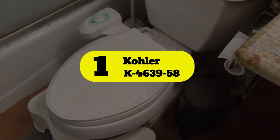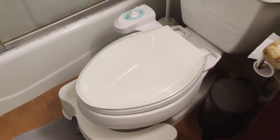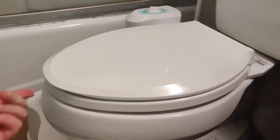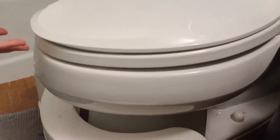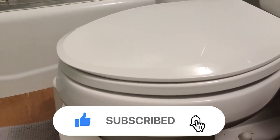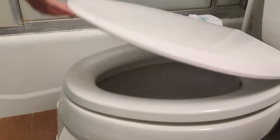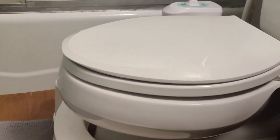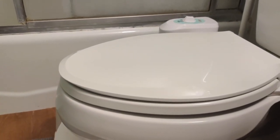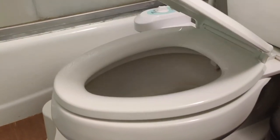Number 1: Kohler K4639-58. Designed for optimization, the Kohler Cache QuietClose Toilet Seat is available in elongated and round versions. Both styles come in 10 color options that match just about any bathroom design. QuietClose functionality means there's no concern about slamming it on the bowl or a hand, and the solid plastic cover resists staining, fading, chipping, and peeling for a great look over time. With Kohler's quick-attached hardware, installing this seat couldn't be easier. After installation, quick-release plastic hinges allow the seat to easily be removed from the bolts for regular cleaning, making the bathroom smell and look better.